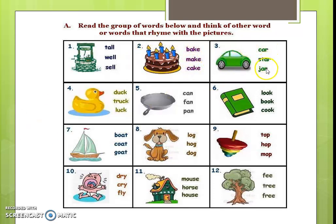Car, star, jar — this is the picture of car. Duck, truck, luck. Now I had told you that rhyming words sound similar. See the last part of the word sounds similar — only the first part, that is the first alphabet, will change. See: in duck, truck, luck — the pronunciation at the end is 'uck' in all three.